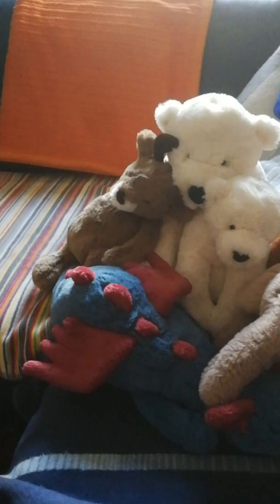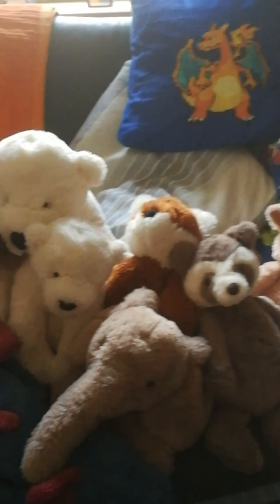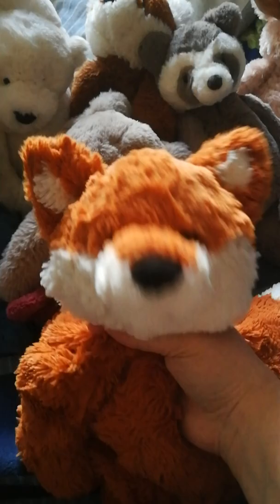That was it for my Jellycat collection! Sorry for the video being super long, but you all know I love to ramble. Here's my Gund fox again. I hope to make more videos in the next few weeks — I have a few ideas. I hope you all have a great day and I'll see you soon in the next video. Bye!